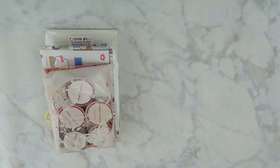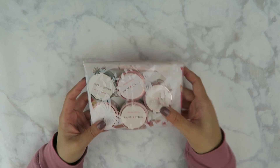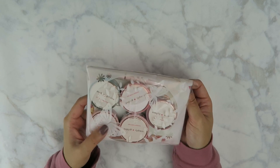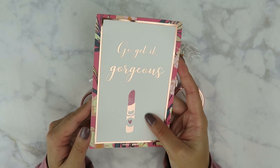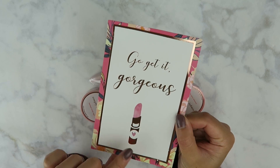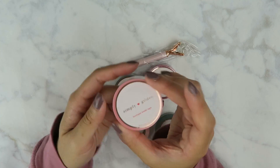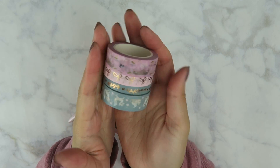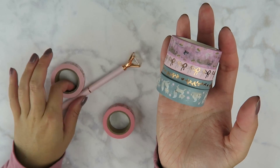The first shop I have is Simply Gilded — I have some washi tape to share with you guys. This order is a little bit older but I think some of her washi tapes she just restocked. We have a business card and then a really pretty journaling card that comes with every Simply Gilded order. This one has rose gold foil and it says 'go get it gorgeous' with a really pretty lipstick. Before I unwrap the washi tapes I just wanted to show you the packaging — it's really cute. So these four came in a set, these two as a set, and this one separately.